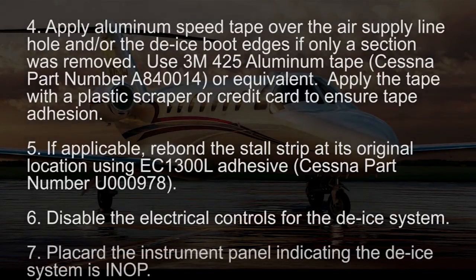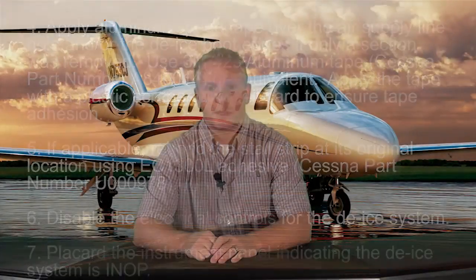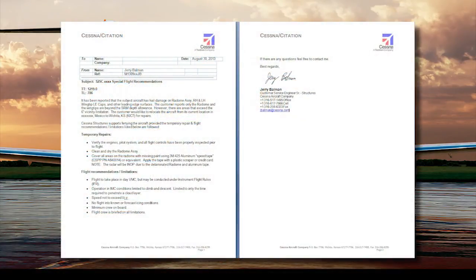Finally, placard the instrument panel indicating the de-ice system is inop. Although Cessna Structures cannot provide the actual ferry flight permit for the customer, we can provide a special flight recommendations memo on Cessna letterhead upon request, like this example.